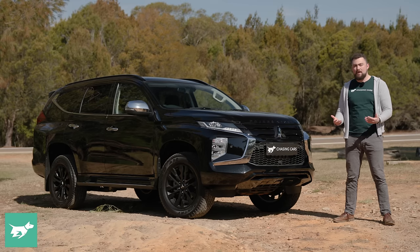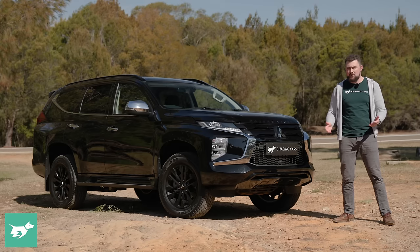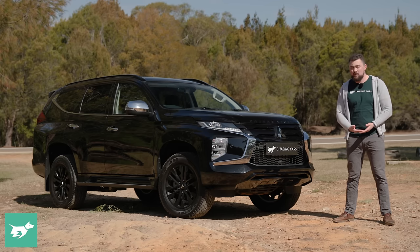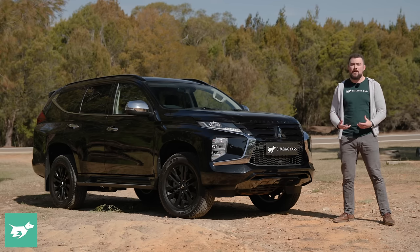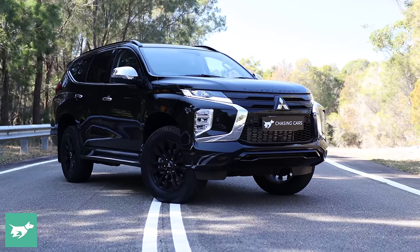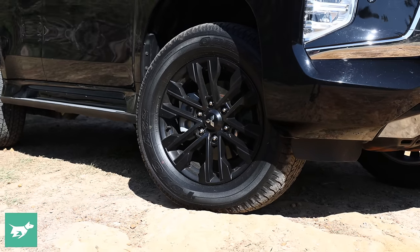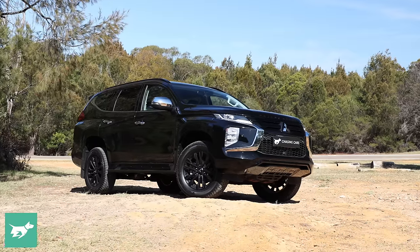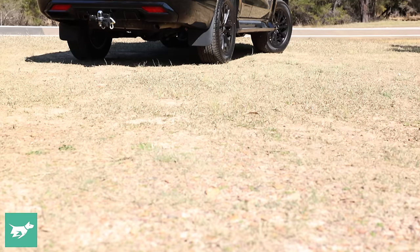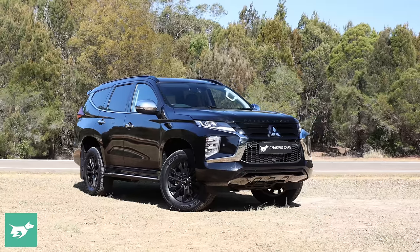The GSR sits above the Exceed in the range, and essentially what it does is take that variant and apply a black pack to it. It comes in three shades: black, white diamond — which gives a really nice panda effect — and also a Terra Rossa red color, which might just be my favorite. You have a black grille, black underbody section, black 18-inch wheels, black spoiler, and a few other bits, which gives a really nice effect. Although perhaps the GSR might not be the pick of the range, it does look good — there's no negotiating with that.